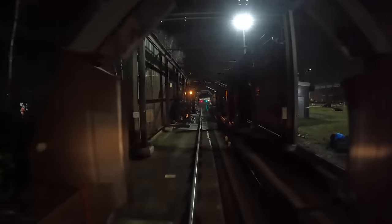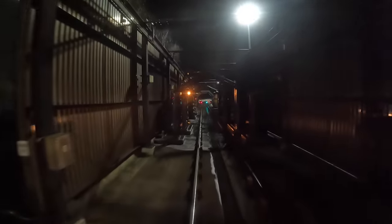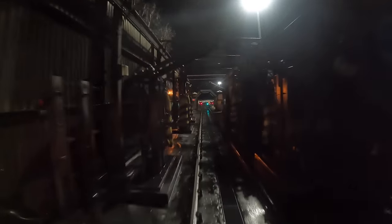It's five miles an hour in the depot. Any more than seven miles an hour through the wash and the wash will turn off.